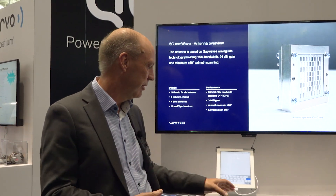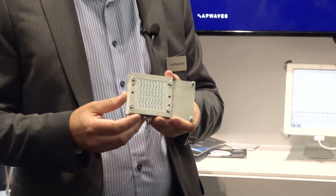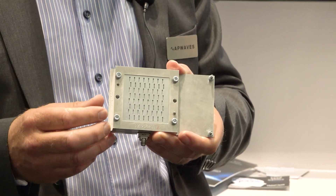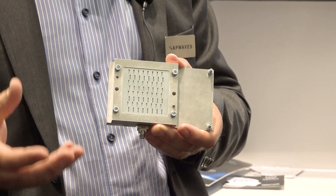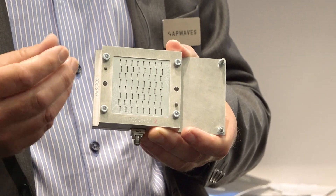The antenna looks like this. This is a demo unit — an evaluation platform that is a 64-element slot array. It contains beam steering circuitry and the Corvo GaN front end to boost up the power.